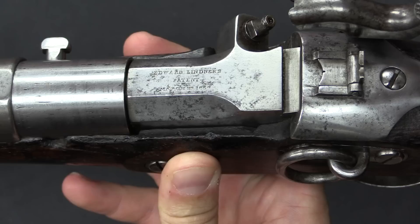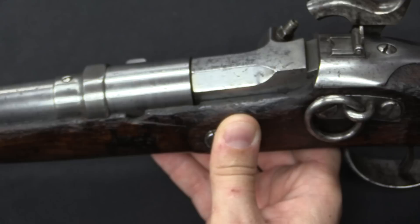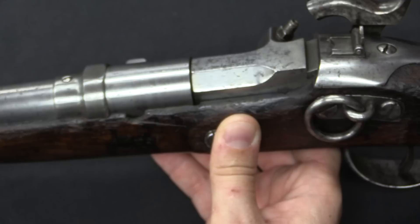Let me bring the camera back here and show you how this operates, and then I can explain where and when it was used outside of the US cavalry. There we have the patent markings on top of the breech block: Edward Lindner, patent, March 29, 1859. This is a very clever design for a rifle using a paper cartridge.